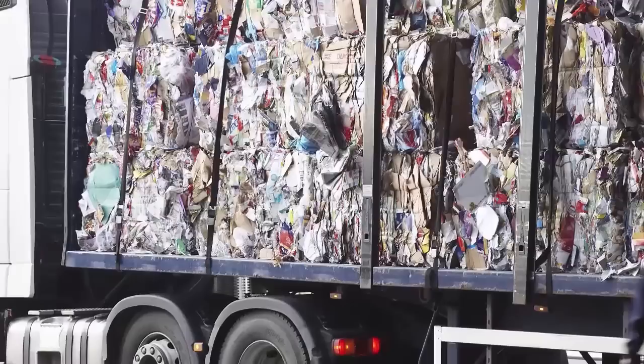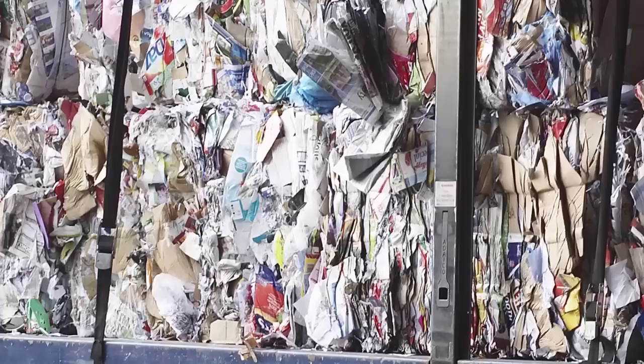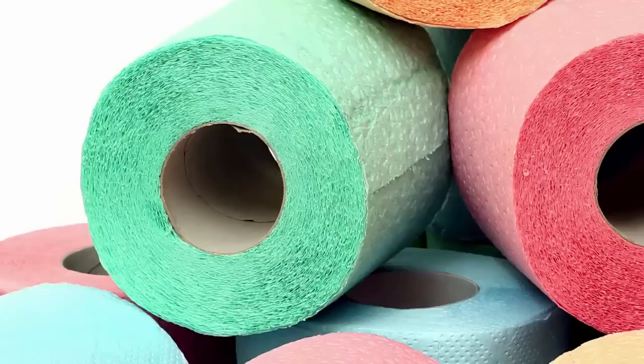Besides the added softness, removing lignin also adds a significant amount of shelf life to the paper. For example, if you've ever seen an old newspaper, you may notice that paper starts to yellow as it ages. This yellowing is due to the presence of lignin in the newspaper. Obviously, toilet paper that yellows over time, especially unevenly, isn't going to fly off the shelves.